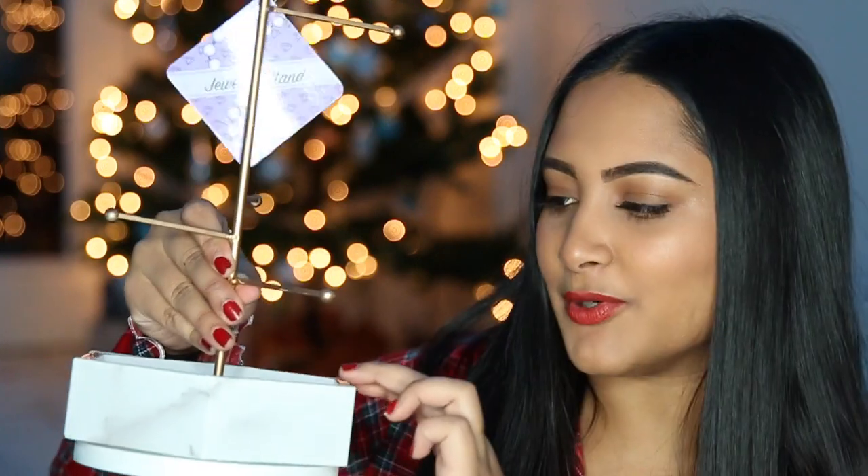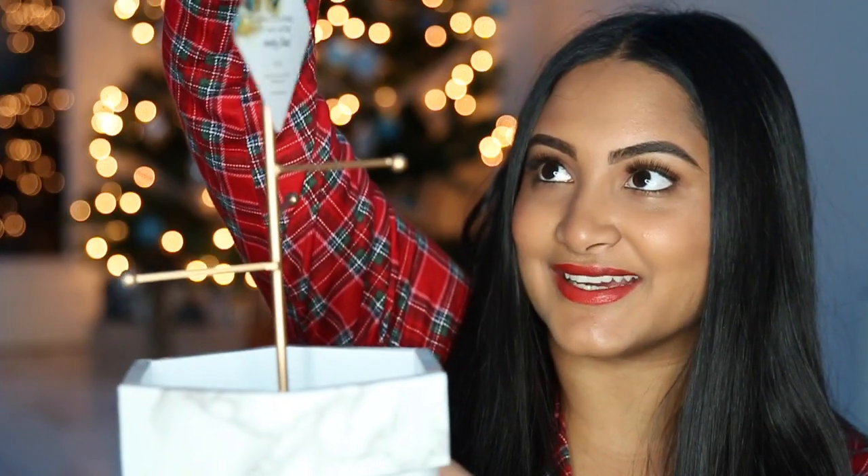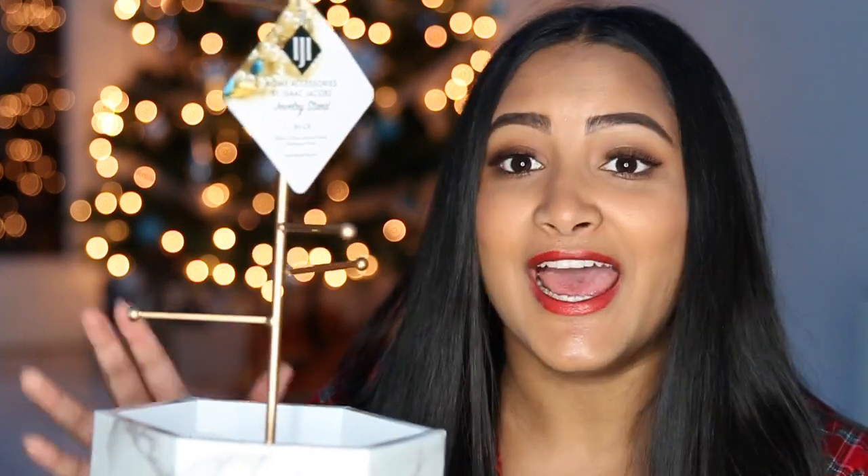Then I got this really cool marble jewelry stand. It's gold at the top and has this little jewel thing. It actually spins like a store jewelry stand, which is really cool. I can totally picture this in my dorm for next year — I'm living in Katie and I already know I want my room all white with marble and gold accents. So this is going to look perfect in my room.